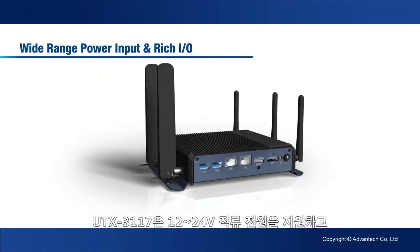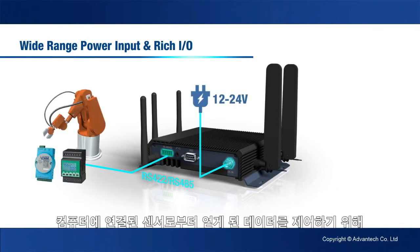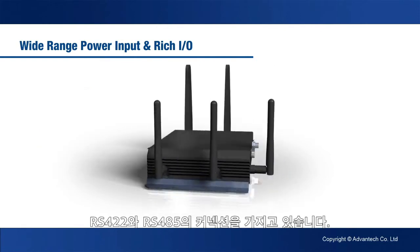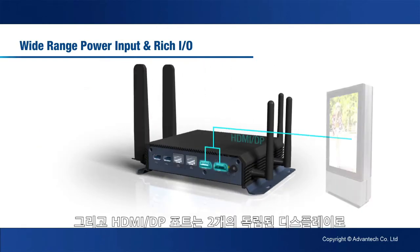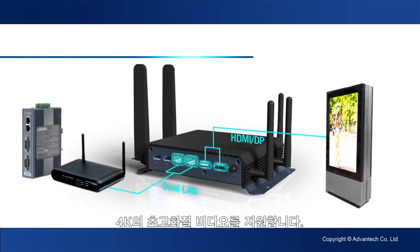The UTX3117 supports 12 to 24 volt DC power and has RS422 and RS485 connections for control of data required from wired sensors. Its HDMI DisplayPort supports 4K ultra-high definition video on two independent displays.